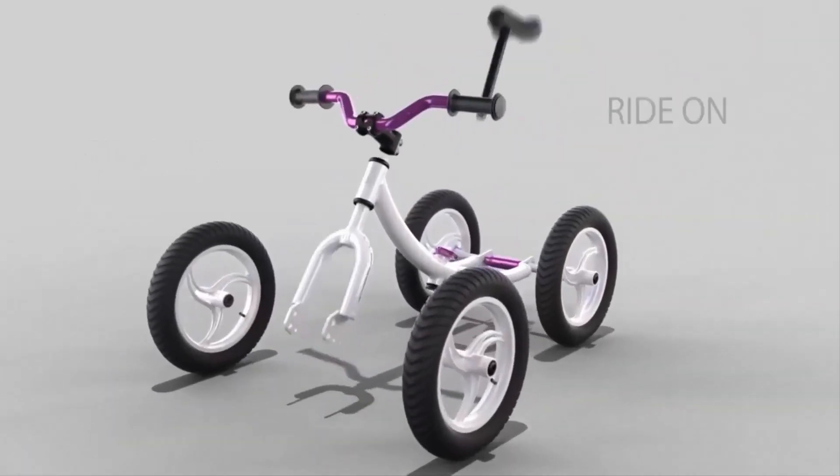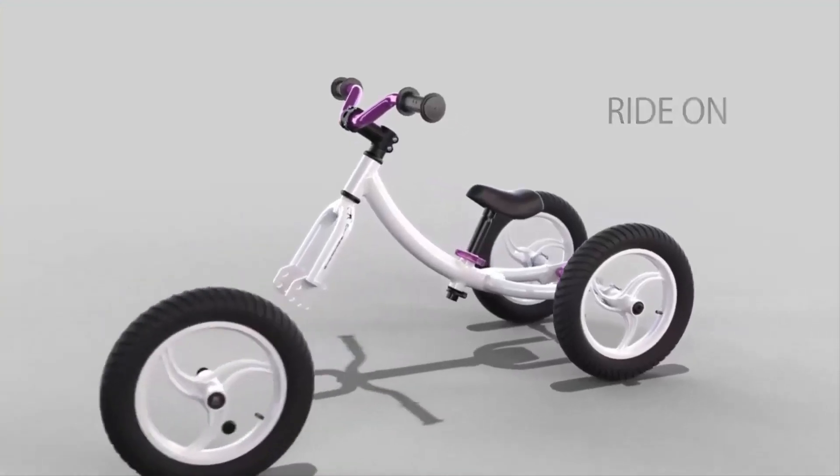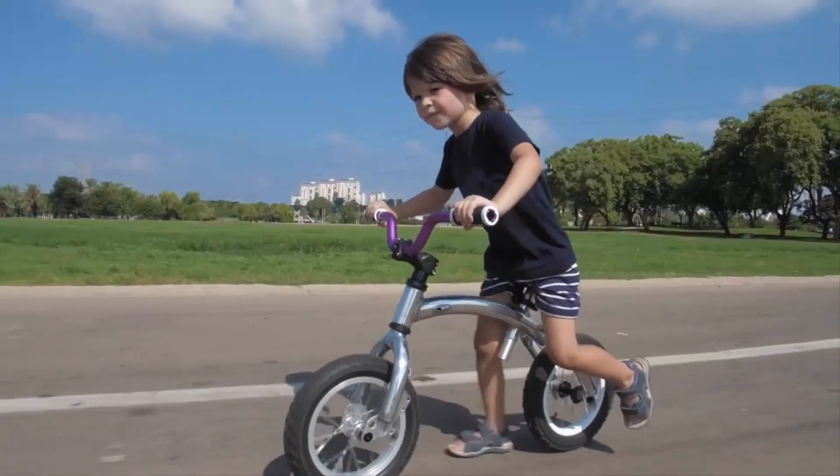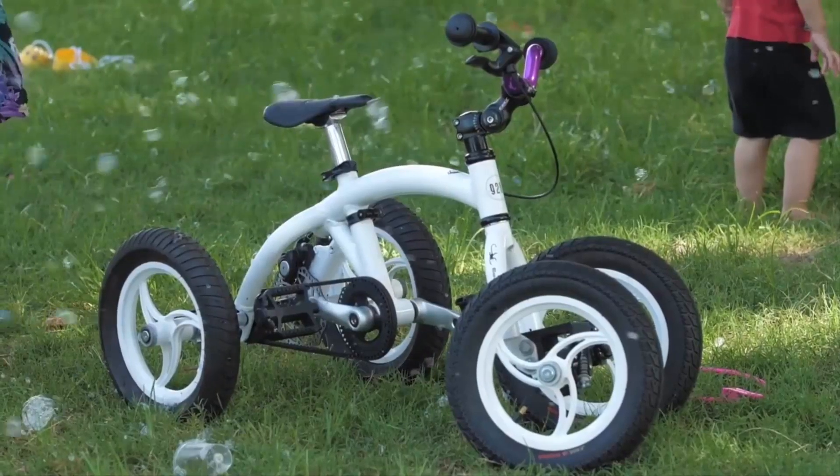Meet the Monkey Cycle, revolutionizing children's bikes by solving a common dilemma. Traditional bikes quickly become obsolete as kids grow, leading to unnecessary expenses.